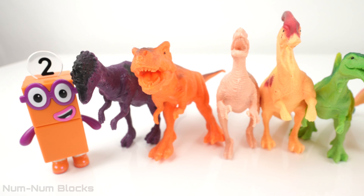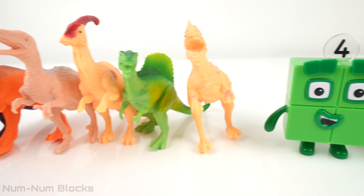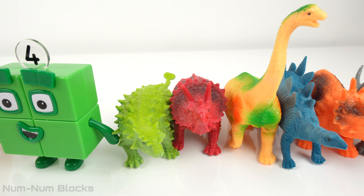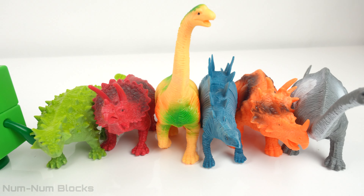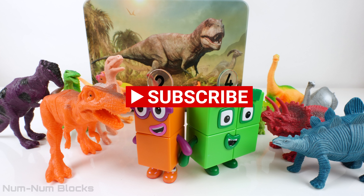Today we learned about six bipedal dinosaurs, or dinosaurs that walk on two legs. We also found six quadrupedal dinosaurs, or dinosaurs that walk with four legs. Thank you so much for watching this video — please make sure to give us a thumbs up and subscribe!